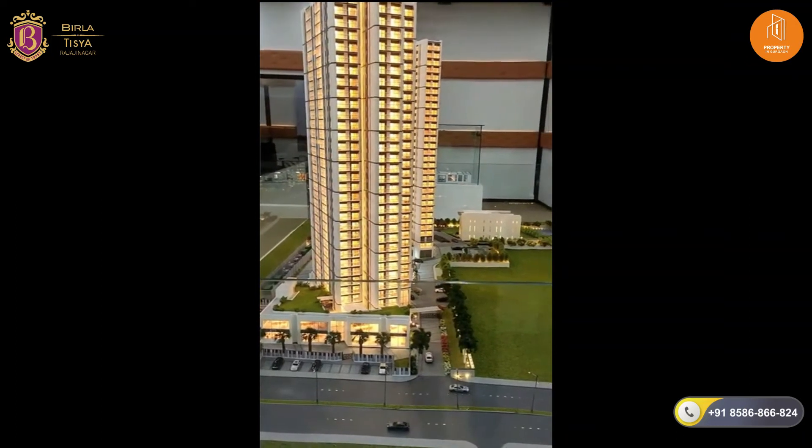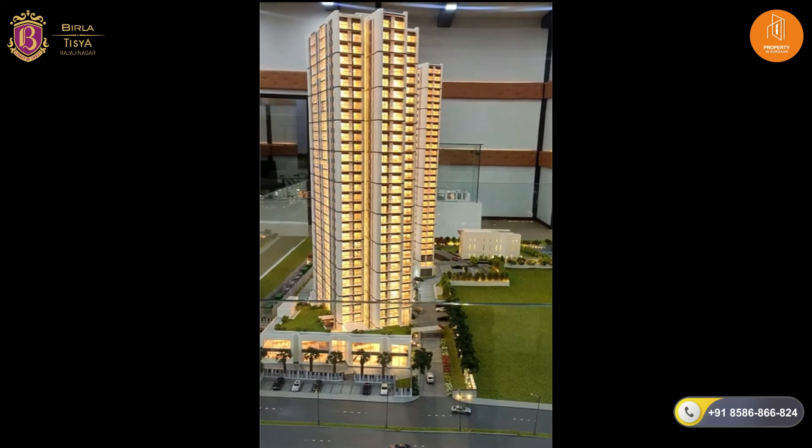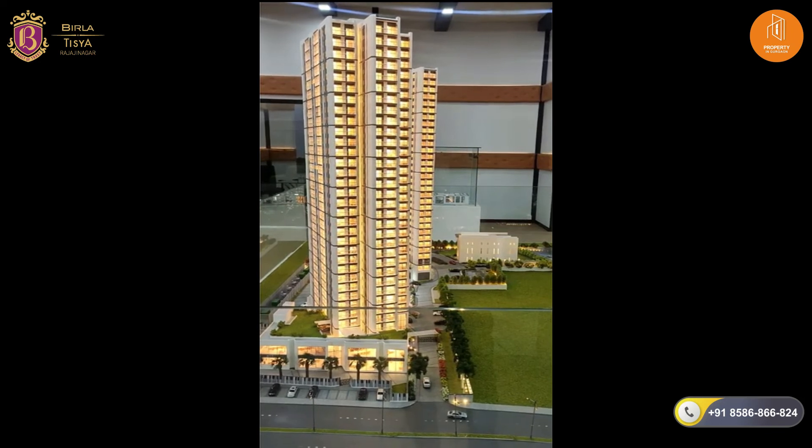This road is basically Magdi Road, in between Vijayanagar and Basaveshwara Nagar. The road further connects ahead to the Outer Ring Road on the left, and towards the right it connects to the West of Chord Road.